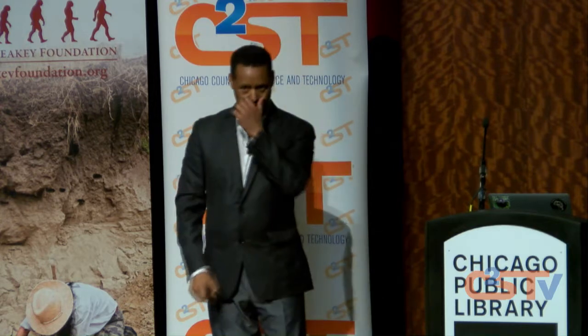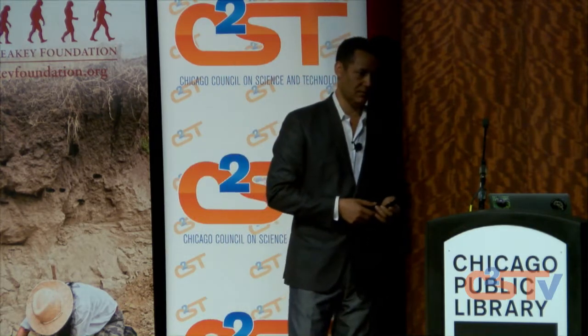We're going to be taking questions from the audience, as well as from our app, c2st2.cnf.io. You can type that in on your phone if you'd like to ask a question there.